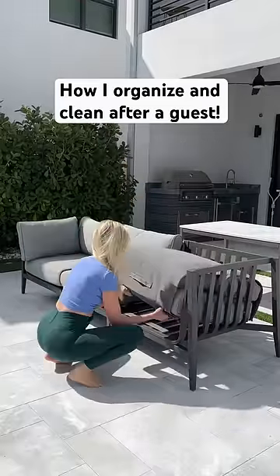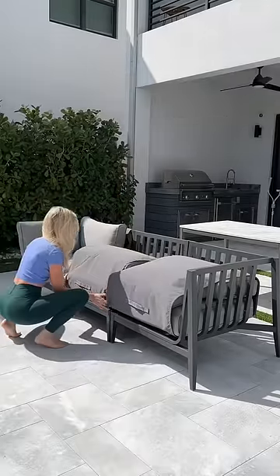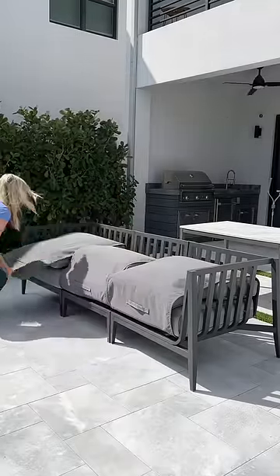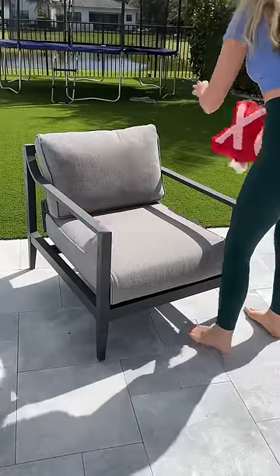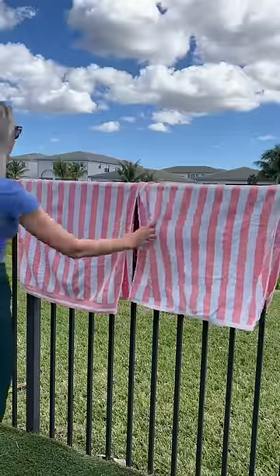We just had a special guest come to stay and now that they're gone it's time to reset and organize the space. First, I'm starting out by the pool and I'm going to cover up our seating area. I took off any Valentine's decorative pillows — it's so nice we can cover our outdoor furniture so easily.